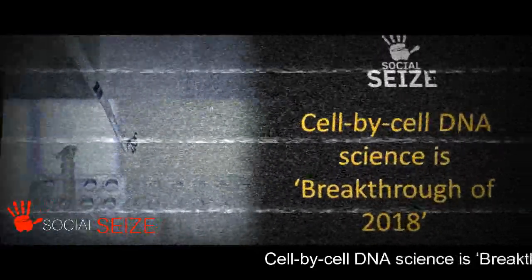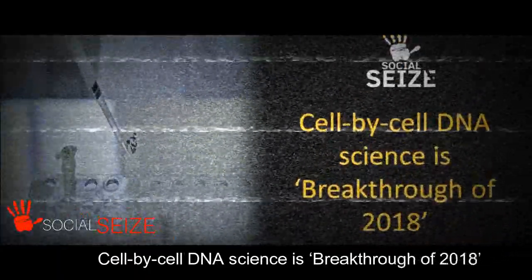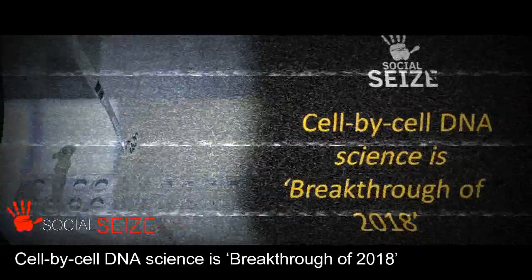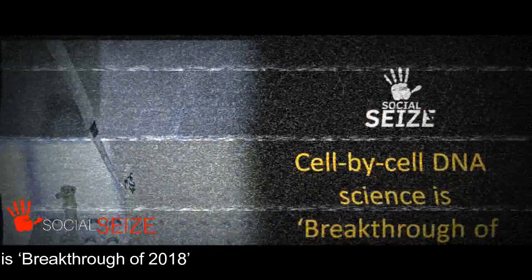Scientific papers have been published this year on how a flatworm, a fish, a frog, and other organisms begin to make organs and appendages. International researchers are hard at work looking for ways to apply these techniques to human cells.